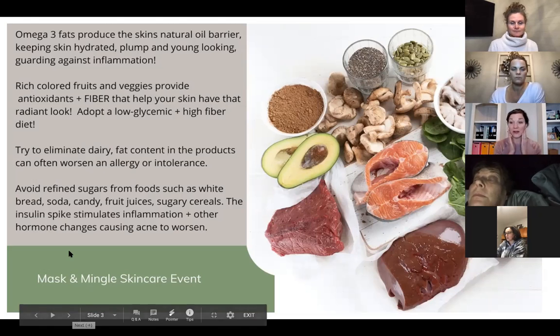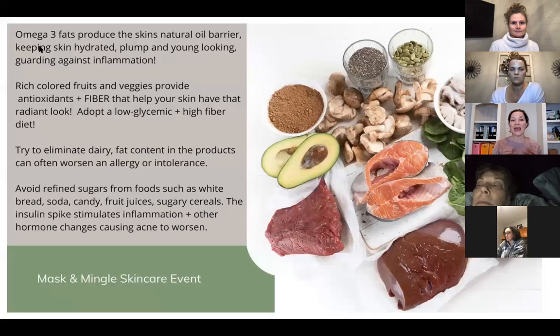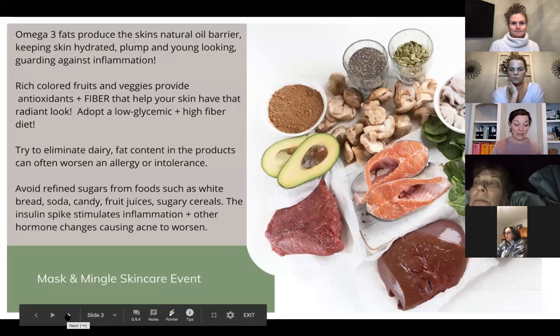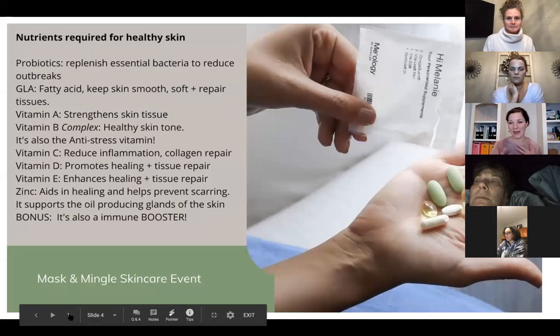Healthy fats keep your skin hydrated because you need that natural barrier on your skin. Also think about rich-colored fruits and vegetables — the deeper the color, the more potent the vitamins, minerals, and antioxidants, which help your skin have that bright look. Fiber is also so important, from whole grains and fruits and vegetables. It can help decrease inflammation and regulate insulin levels. When your sugar and insulin are all over the place, you can see skin irritations happen too.